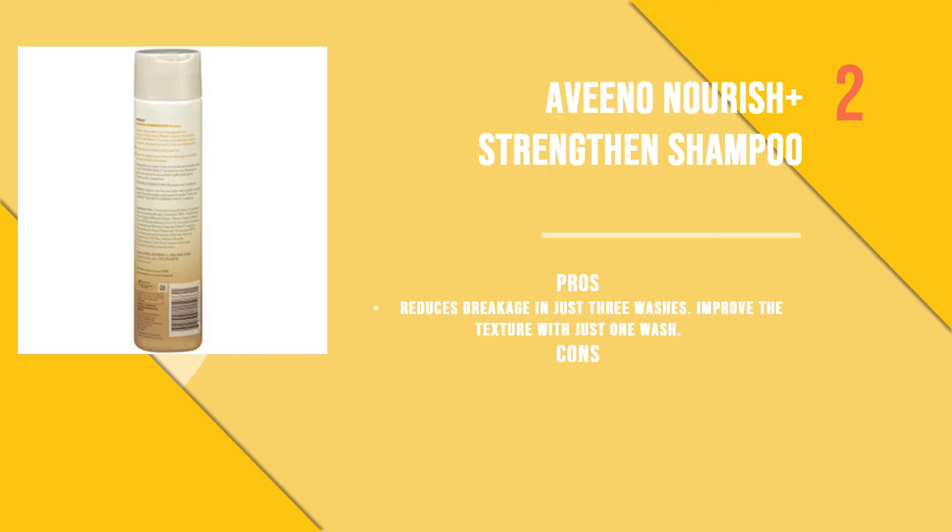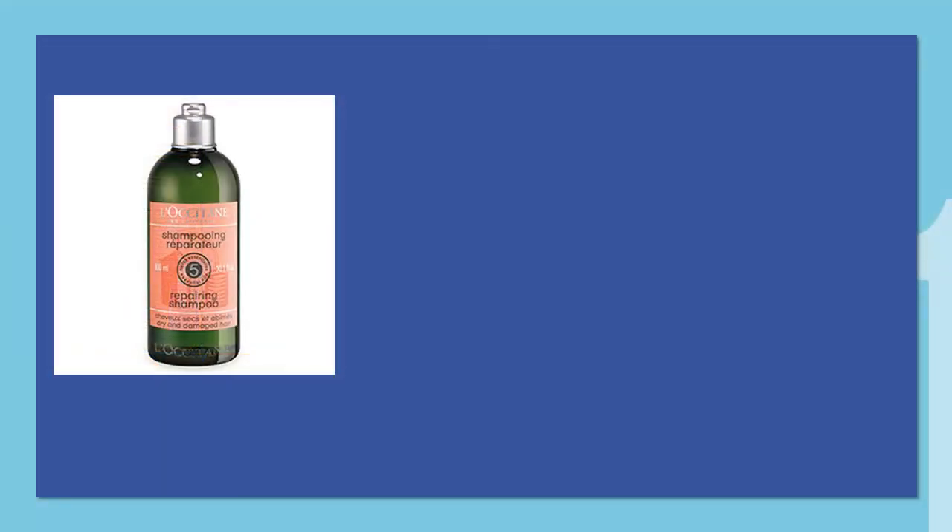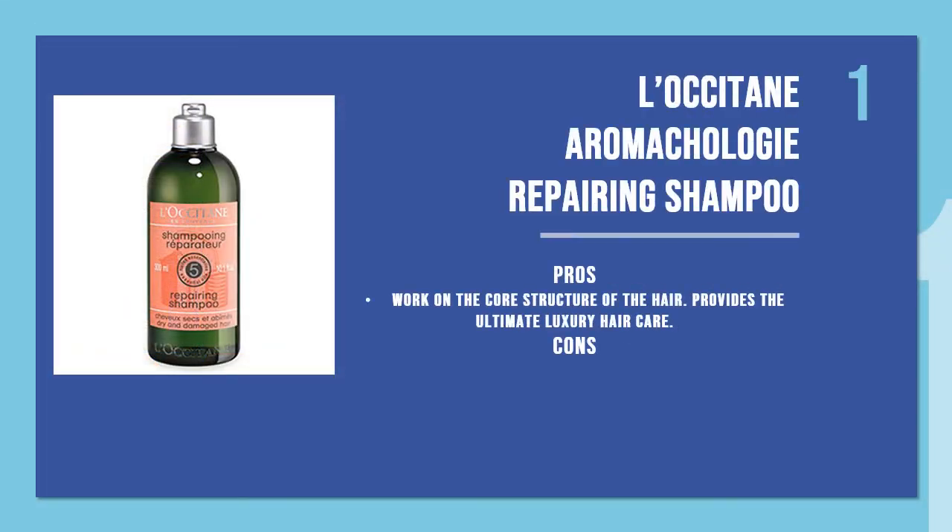The first product is L'Occitane Aromachologie Repairing Shampoo. If you are looking for a shampoo that gives salon-like results, this product is what dreams are made of. It provides the ultimate luxury hair care experience with its unique blend of essential oils, including angelica, lavender, ylang ylang, patchouli, and geranium.